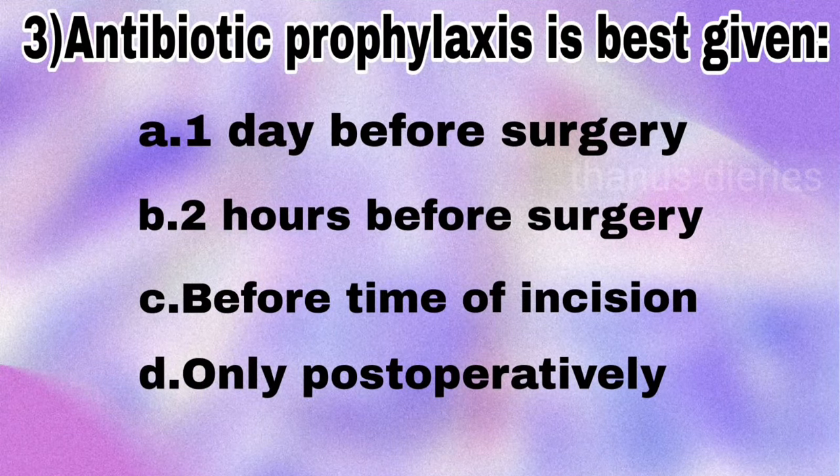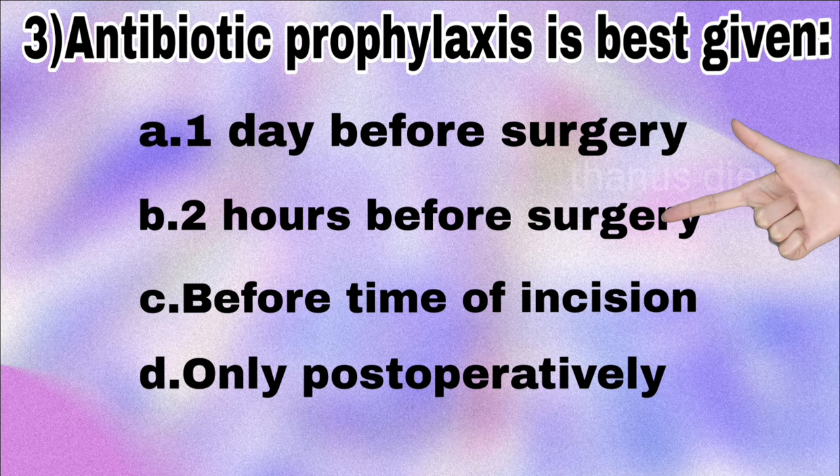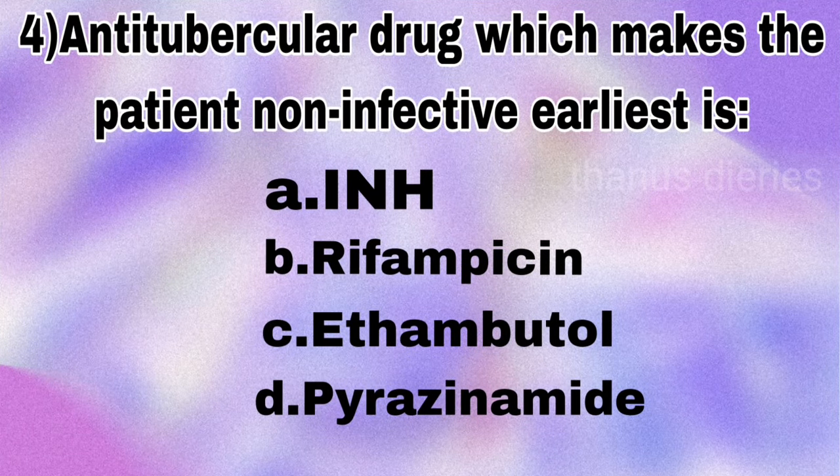Next question: antibiotic prophylaxis is best given one day before surgery, two hours before surgery, before the time of incision only, or postoperatively? The answer is antibiotic prophylaxis is best given two hours before surgery.